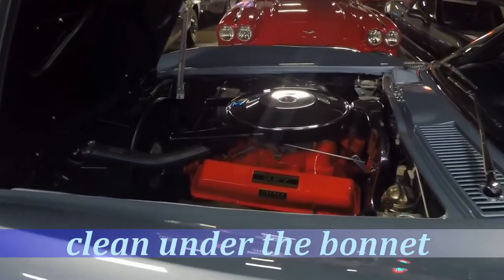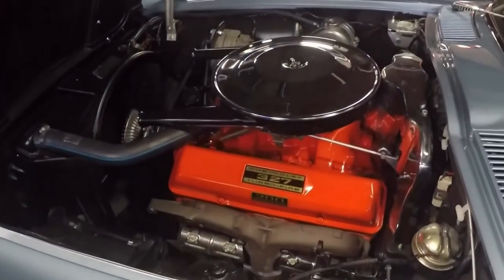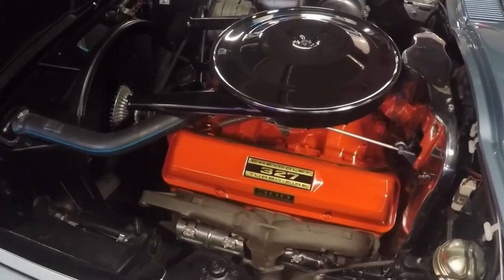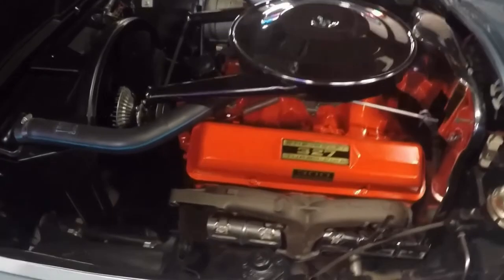Clean under the bonnet, very nice in the engine compartment — you can see right here. This is one of the nicest '63s that I have seen.